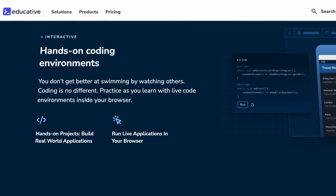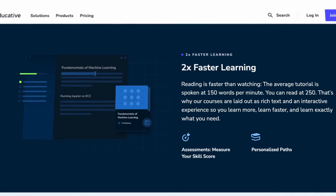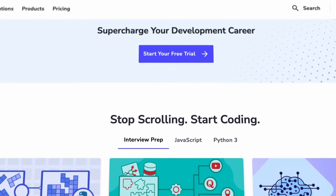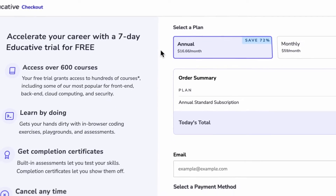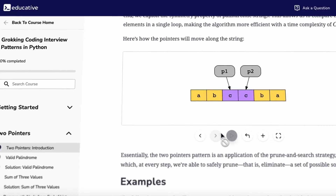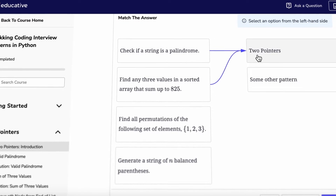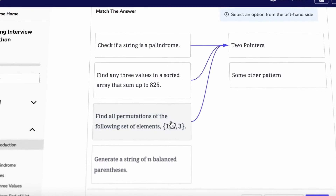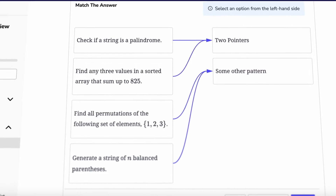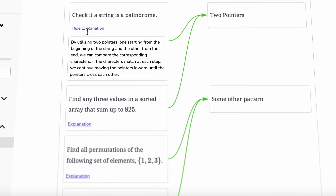This led to the creation of Educative. We wanted to build a platform that was not just text-based to ensure depth and richness, but also interactive to facilitate real-time learning and engagement. At Educative, we have created an environment without any roadblocks to learning. Developers can learn and practice on the same platform without the need to install anything. We have incorporated plenty of playgrounds, quizzes, and sandboxes to make the learning process hands-on, allowing developers to test their skills in real time.